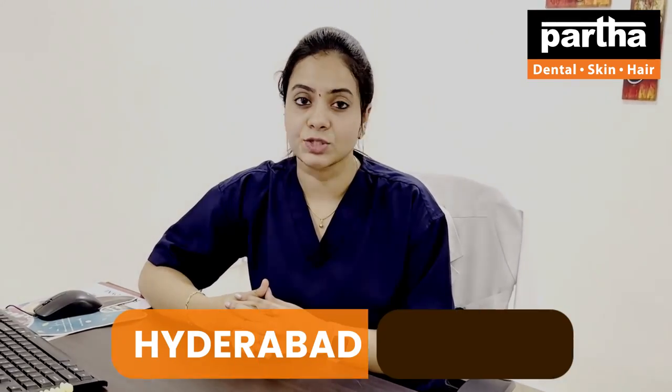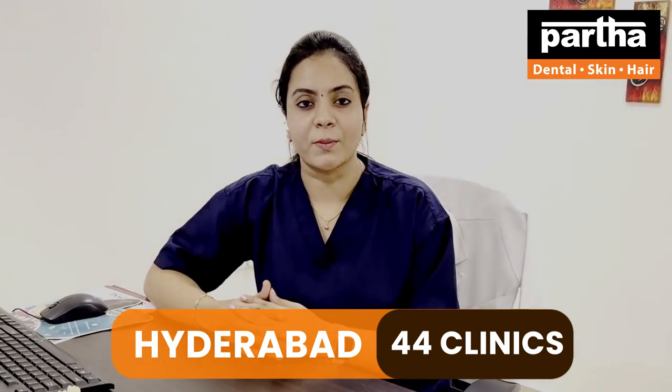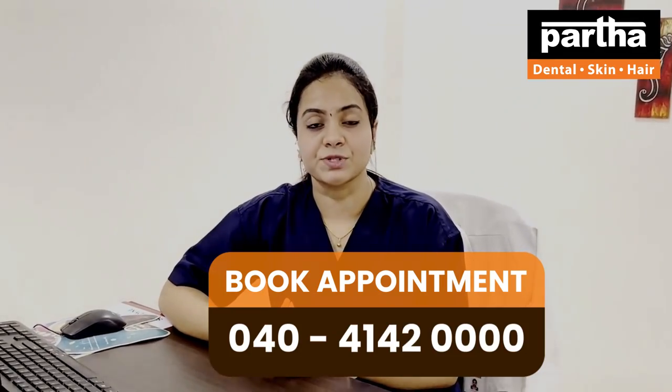Have you lost your teeth because of local and systemic factors, due to uncontrolled diabetes and hypertension and other local factors, and are looking for a permanent tooth solution? Basal implants have a micro-mechanical anchorage to the bone, which helps in retention of the prosthesis and provides a permanent solution for the lost tooth.